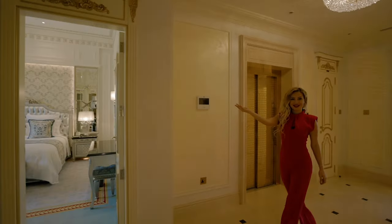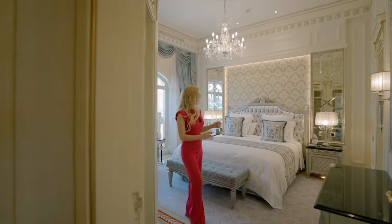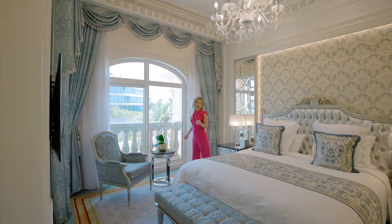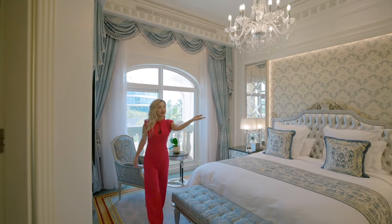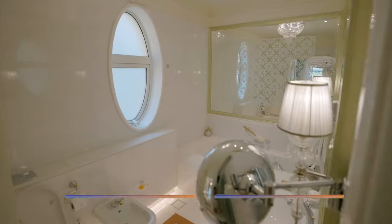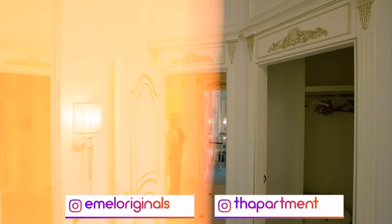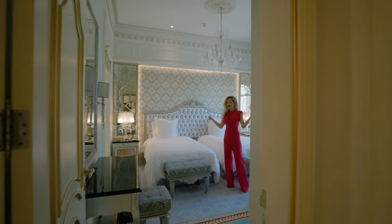Let me show you the third bedroom. It has the same layout and design as the first bedroom — the bed is in the center, a Juliet balcony, and again silver and baby blue tones. Here is its bathroom. And let me show you the last bedroom, which features the same décor but with two separate single beds.